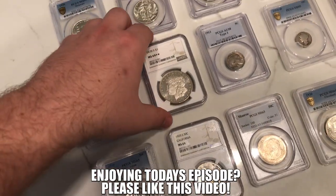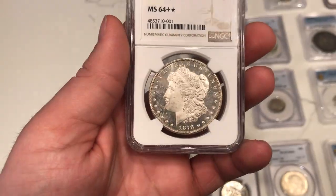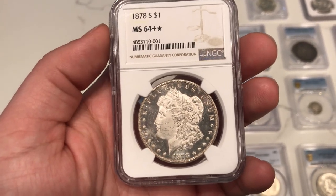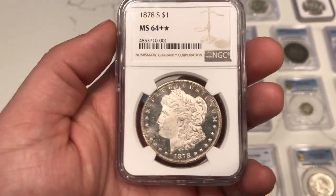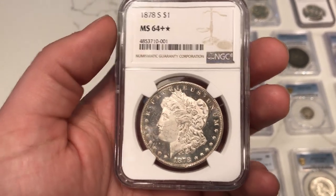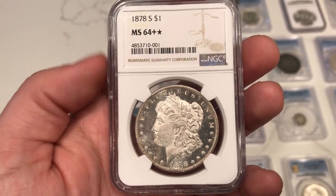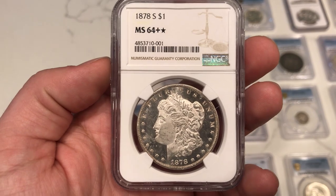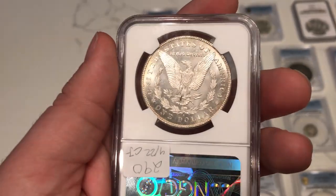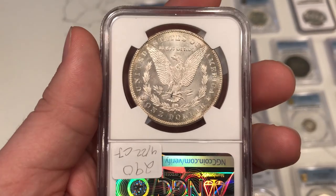Up next I wanted to show you guys this very cool 1878-S Morgan dollar graded MS 64 Plus Star by NGC. The reason why I got this coin is just because it has some strong eye appeal on the obverse. Most of the time when they star a coin they're going to be starring it either for the reverse or for the obverse based on its eye appeal. In this case, they thought this one was close to a 65 but didn't have enough to cut it. They also thought that the reverse was very frosty, but the reverse wasn't as frosty — and so when you flip it over this is kind of what you would see on a normal business strike. That's why they only gave it the star; they did not give it the proof-like designation for that reason.